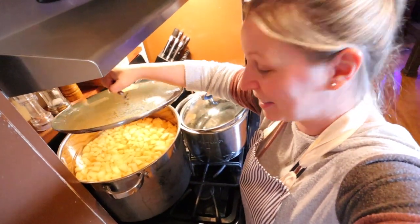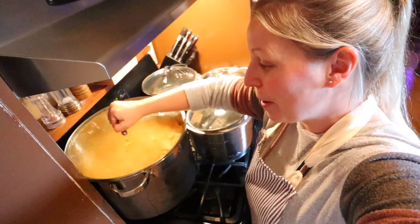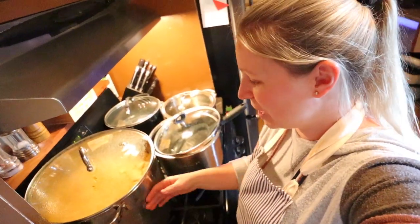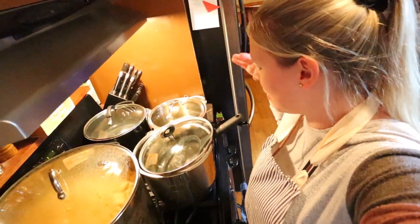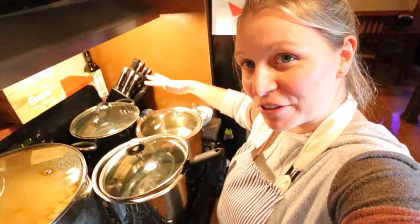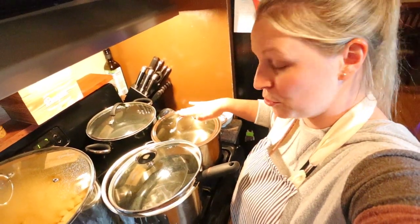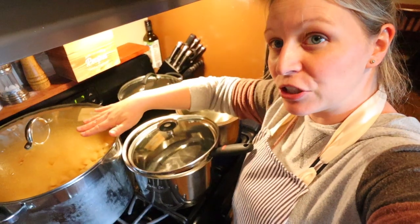I'll show you how many potatoes we got cut up. This stock pot is like three-quarters full of cut up red potatoes and we just have them soaking in really cold water. I'm getting all my pots ready on my stovetop so it's a little crowded. I don't have a ton of space here. I've got one pot for water getting to a boil and I'm going to be blanching my potatoes.